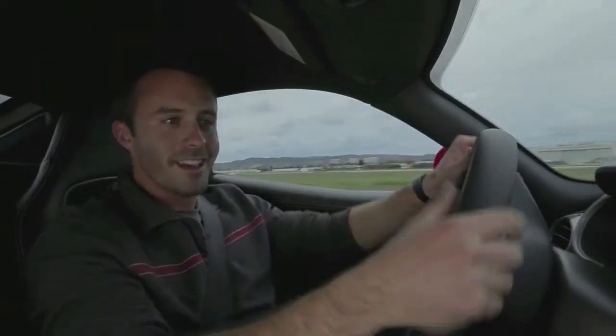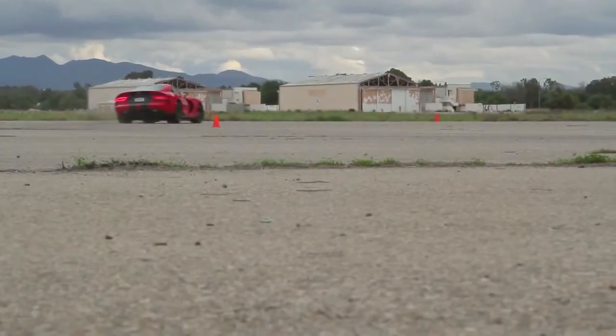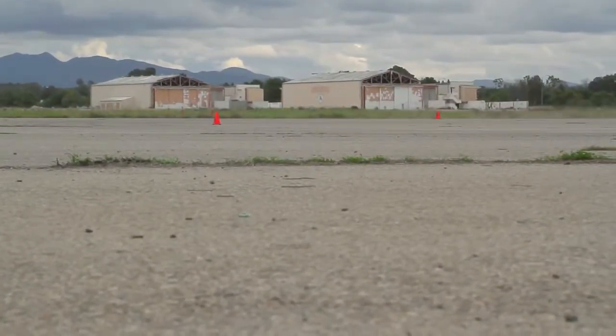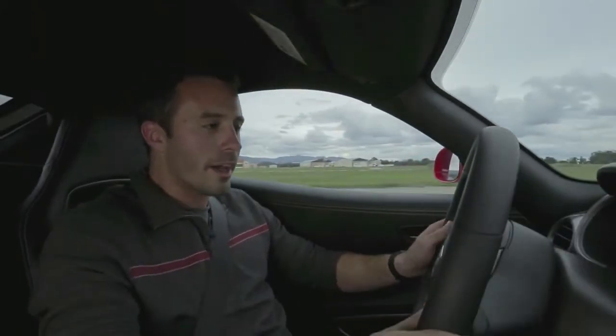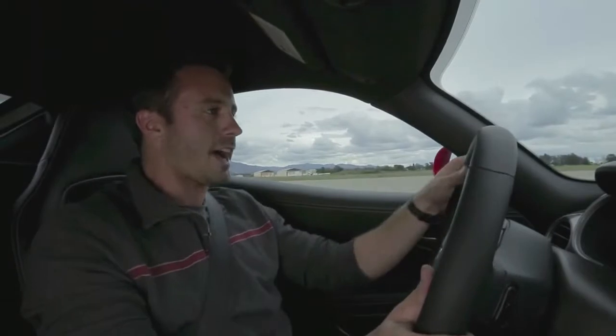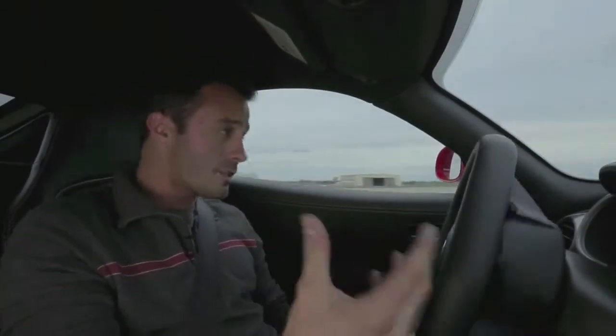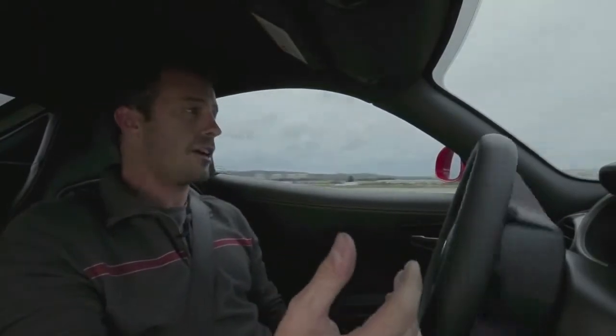The power is absolutely huge and the grip is incredible. When the tail end goes, it goes very quick. I'm finding that it's going to be easy to work these front tires. There's actually a little bit more understeer than I would suspect in this car, but in this car, I'd actually like understeer.